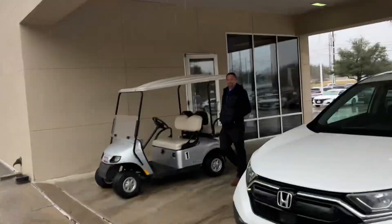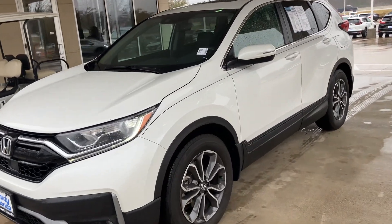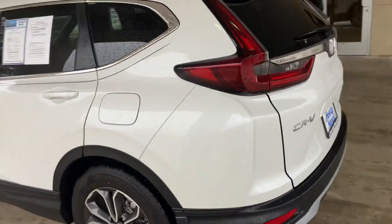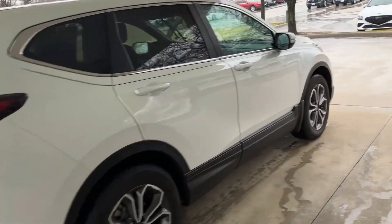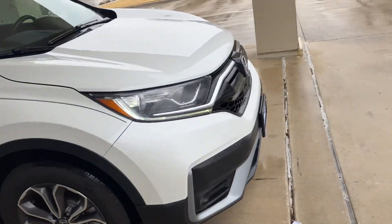Hey, how's it going? This is Will from Howdy Honda — hope you're doing well. I just wanted to show you that this 2021 CRV EXL is available and it's front line — an awesome vehicle ready to go. I just want to do a quick walk around to show you the inside and the outside. It's still under Honda's warranty, so it's definitely a good choice.